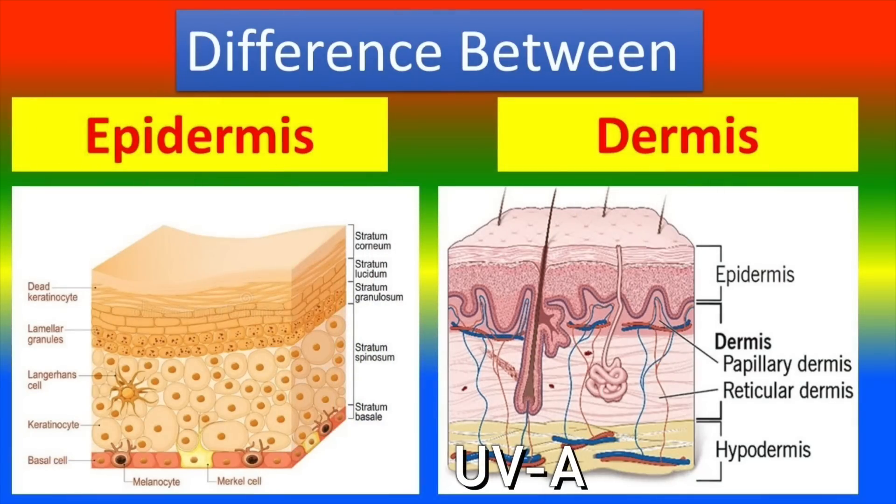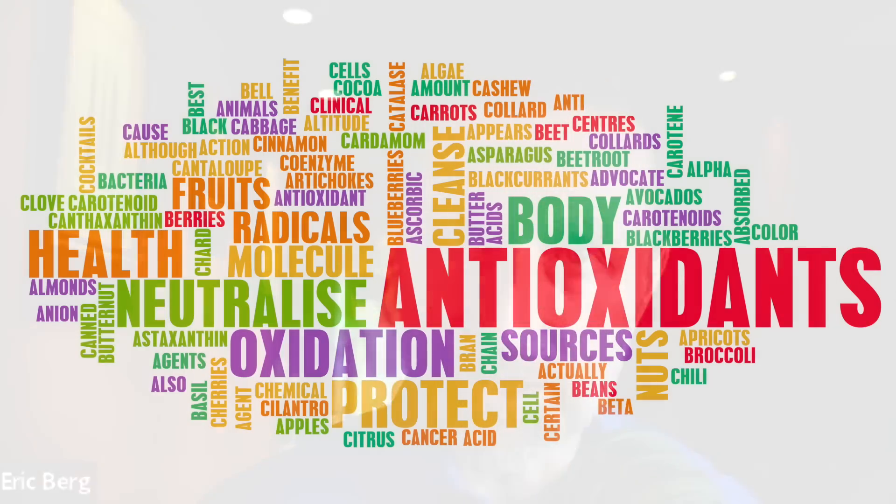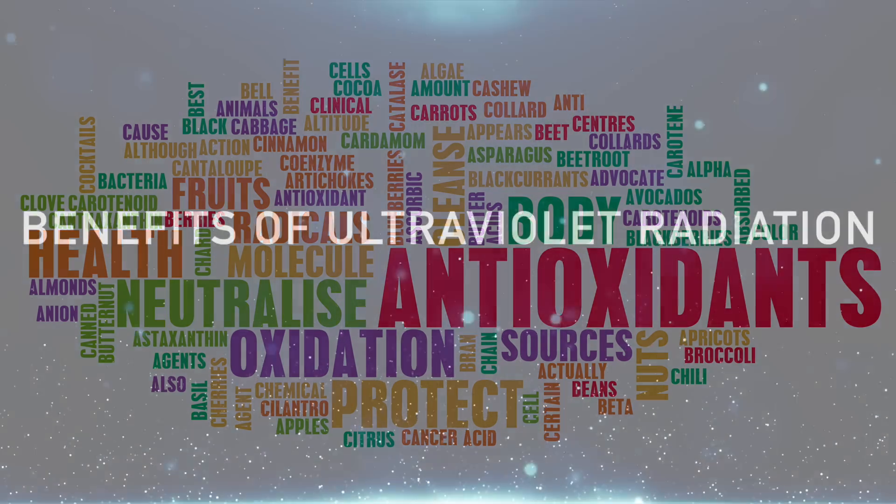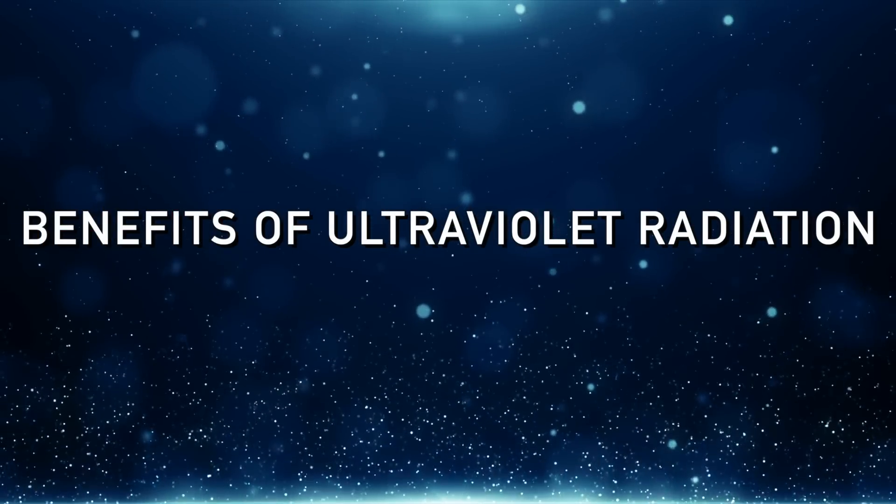UVA penetrates deeper than UVB — it penetrates into the dermis, whereas UVB only penetrates superficially into the epidermis. Both of these rays can produce DNA damage, cancer, loss of collagen, and wrinkles, et cetera. But it all depends on the dose and your level of antioxidants in the skin.